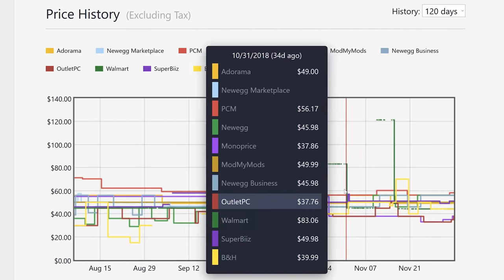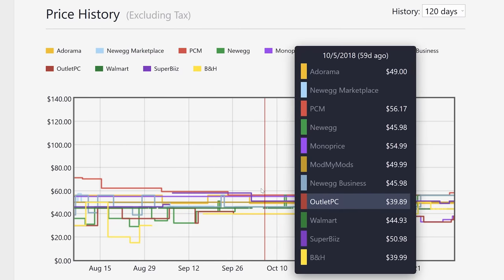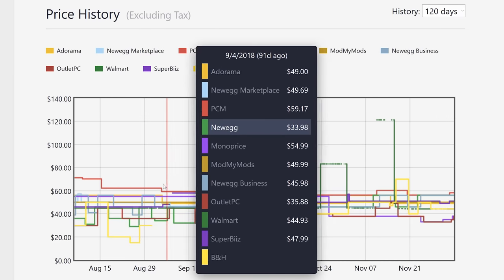Before we begin, a note about our part selections. We decided not to use sale pricing except where components are more or less perpetually on sale, where we used the price that it was available at most often. This way you guys can expect these prices or less. So if you see better deals on these parts or on other parts, go for it. This video is just meant to be a guideline.